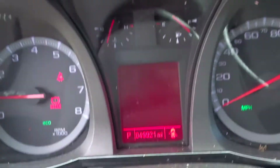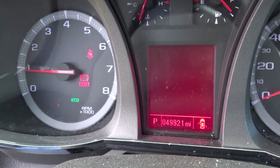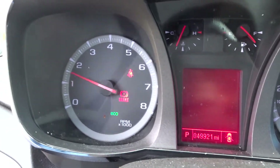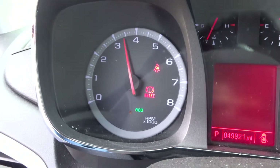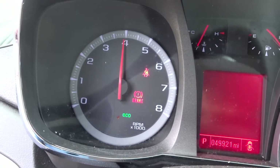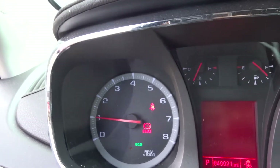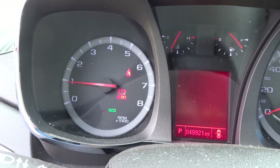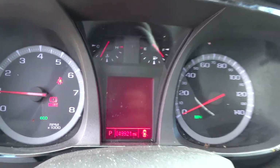2017 GMC Terrain, ladies and gentlemen. 49,921 — just under 50,000 miles on the engine. The engine does run, and honestly it sounds great when you rev it up. You guys know the drill — you got questions, sales has you covered. They got your answers. Give them a shout, they're going to be more than happy to give you the help you need. Thank you.